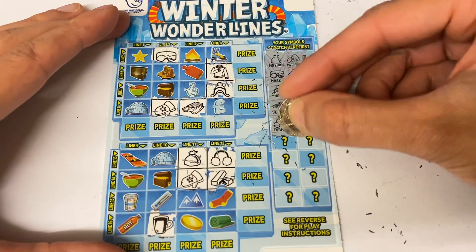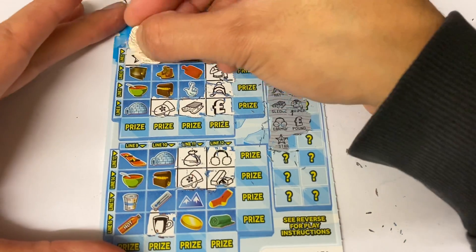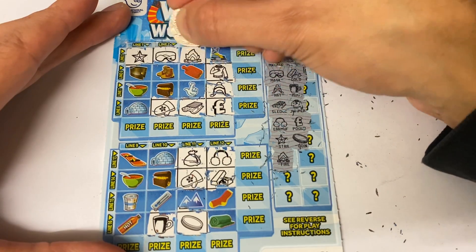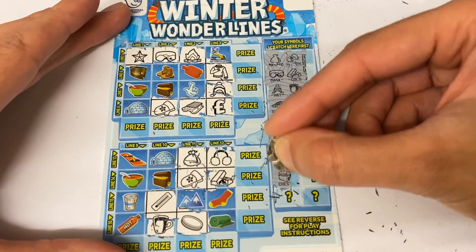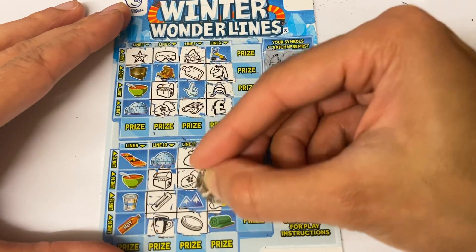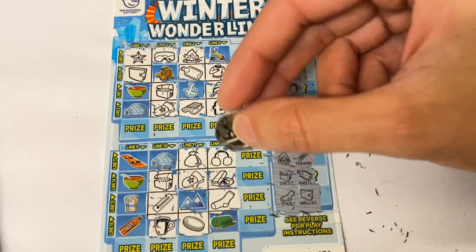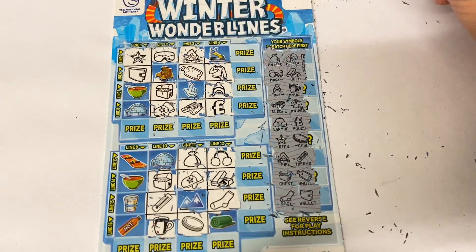There they are right at the top — pound, star, coin, foyer. Could definitely do with the gate now, that'll give us two wins, but will it drop in — that's the question. Suck, and last one is a wallet. I don't think that's a win either — had quite a few chances there. Nope, nope, nope, on to the next one.